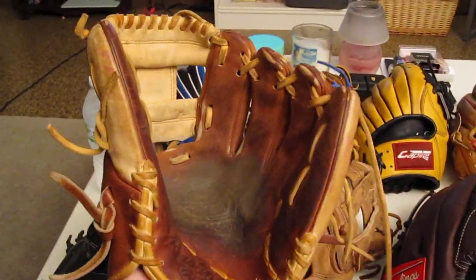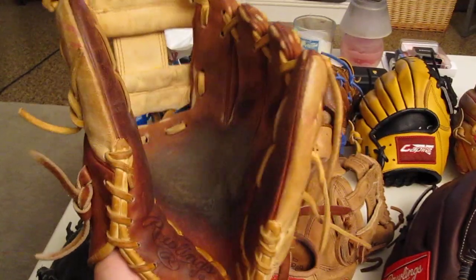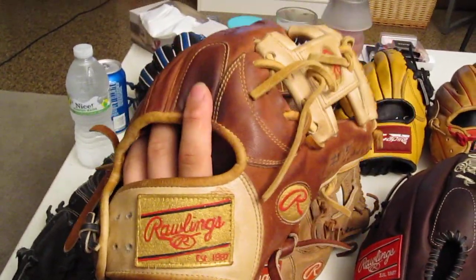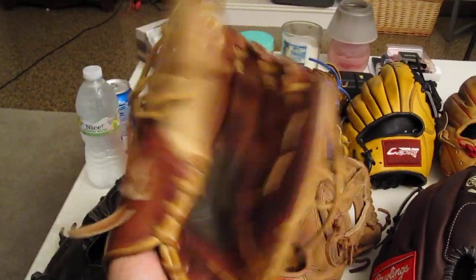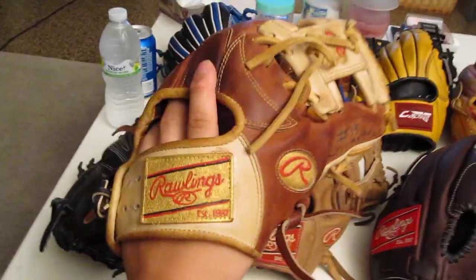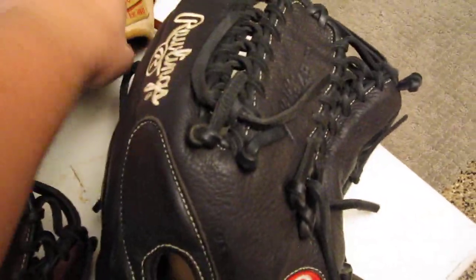And then my old gamer — it's my backup now. My Rawlings Pro Preferred. It's retired, but it's also considered my backup. I've had this glove for a long time and it's done me nothing but awesome. Highly recommend it. Eleven and a quarter, plays eleven and a half. Can't go wrong with the Pro Preferred.